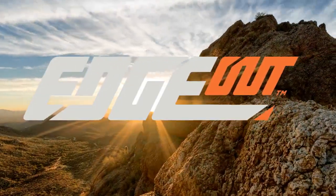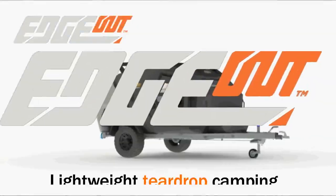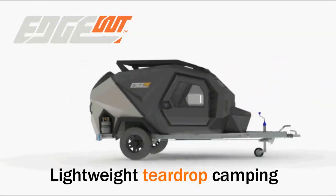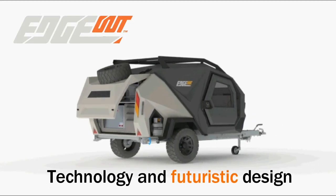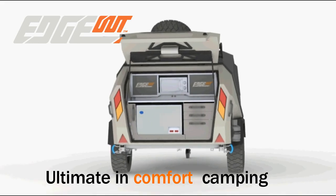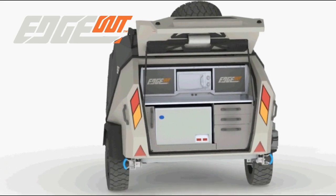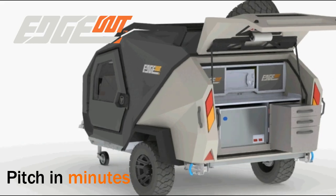Life Begins in the Edge. The Edge Out trailer is a lightweight teardrop camping solution that combines cutting-edge technology with a futuristic design to offer the ultimate comfort camping. This tough teardrop trailer is designed to pitch in minutes to maximize your camping experience.